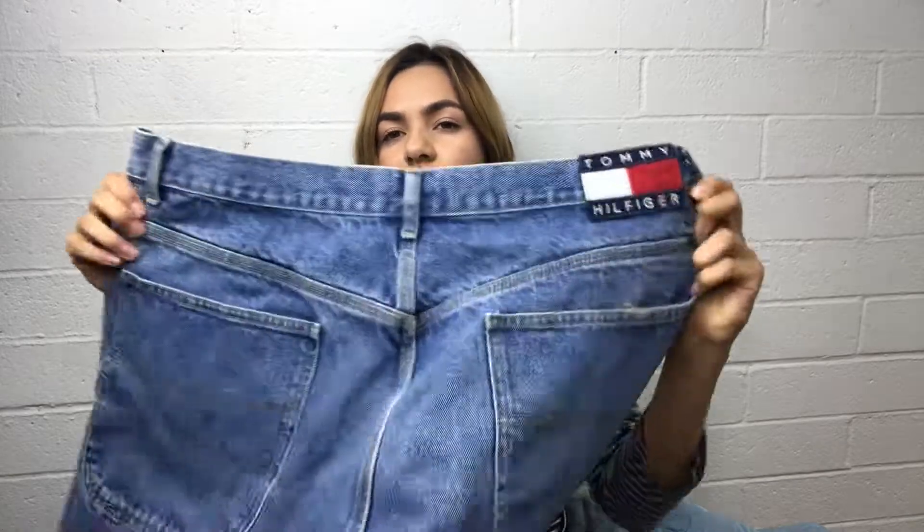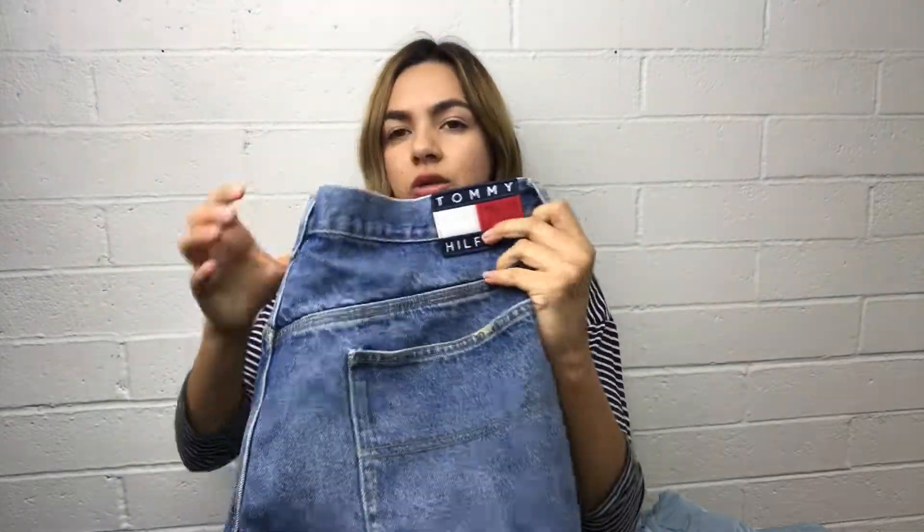I found these Tommy Hilfiger jeans — they are vintage and extremely large. They're a little stained but I feel like that's okay because I want to take them and make them into a little denim skirt.